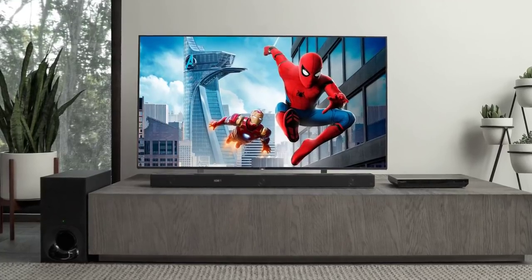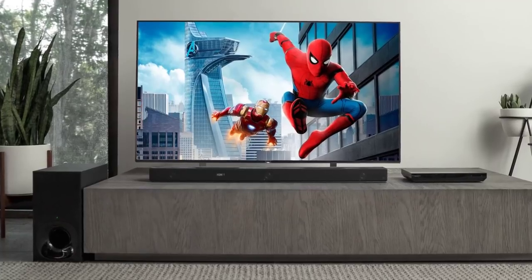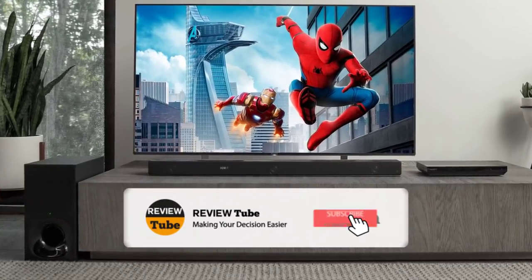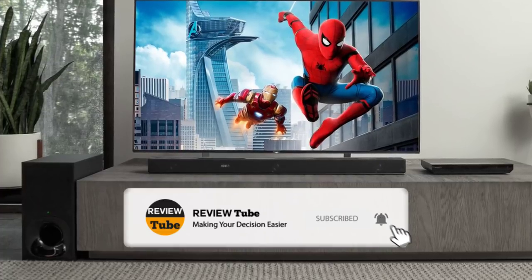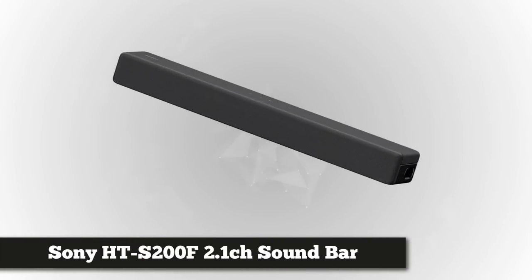We still have one item left, so stay tuned. Please subscribe to our channel for more interesting reviews like this, and click the bell icon to be notified whenever we upload new videos.